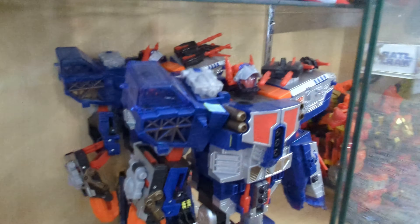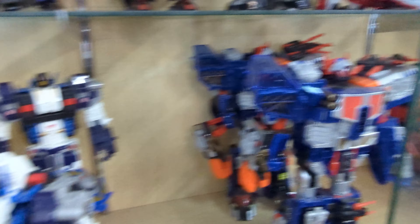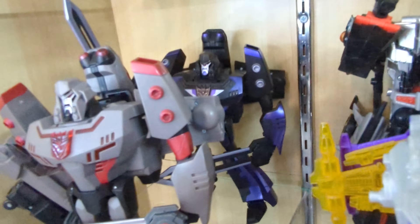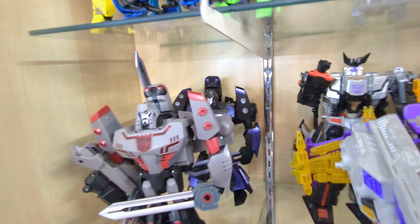And also in the same case, not one but two Omega Sentinels — such a rare figure that so many people are looking for, and there's two right there. And in the same case we've got Shadow Blade Animated Megatron. I always loved that repaint as well.